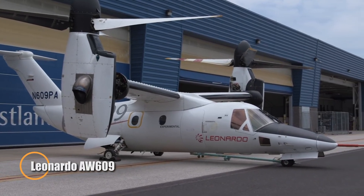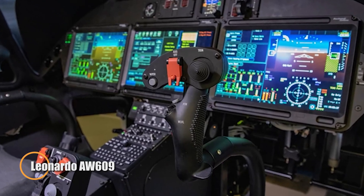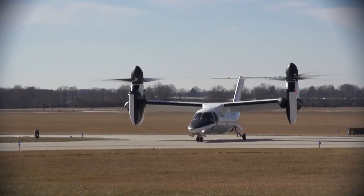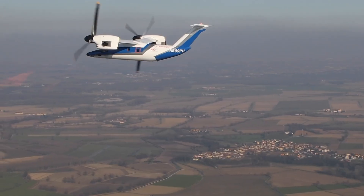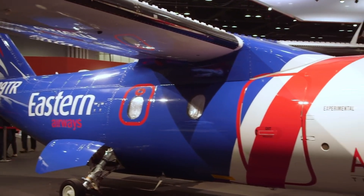The Leonardo AW609 is an innovative tilt-rotor aircraft that blends the vertical takeoff capability of a helicopter with the speed and range of an airplane. Powered by two Pratt and Whitney PT6C-67A engines, it reaches speeds of up to 500 km per hour, 270 knots, and operates at altitudes up to 25,000 feet.